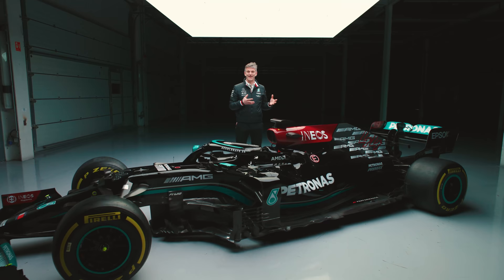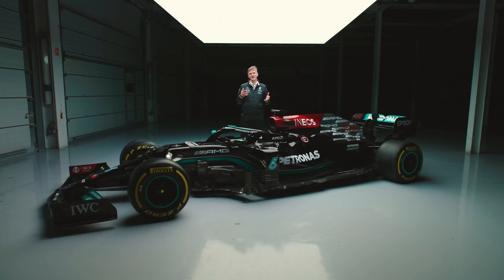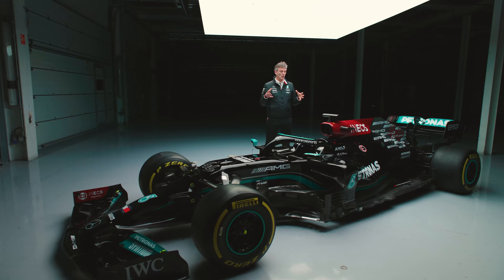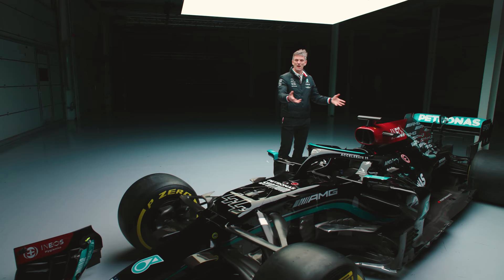We could see even then that it wasn't just 2020 that was going to be affected, and that Covid was going to cast a very long shadow over the season to follow as well. The sport made a series of quite sensible decisions to try to survive in this new world, and the most striking decision was that we would carry over parts of the car from one year to the next.